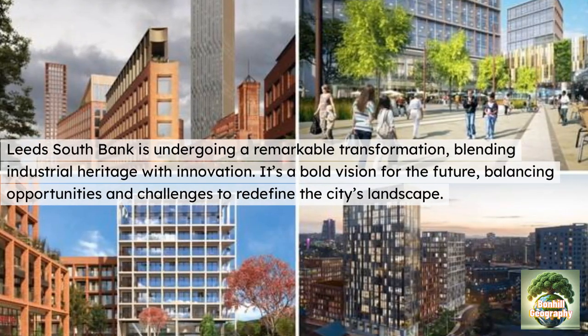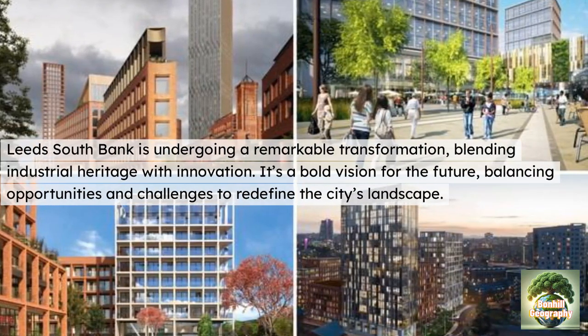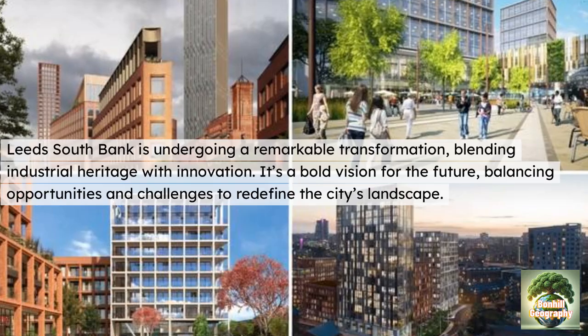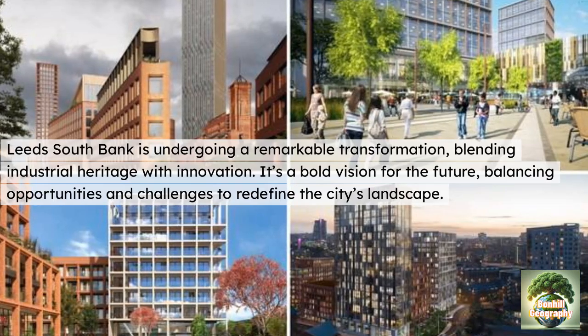Overall, Leeds South Bank is undergoing a remarkable transformation, blending its industrial heritage with innovation. It's a bold vision for cities of the future, balancing opportunities and challenges to redefine the city's landscape.